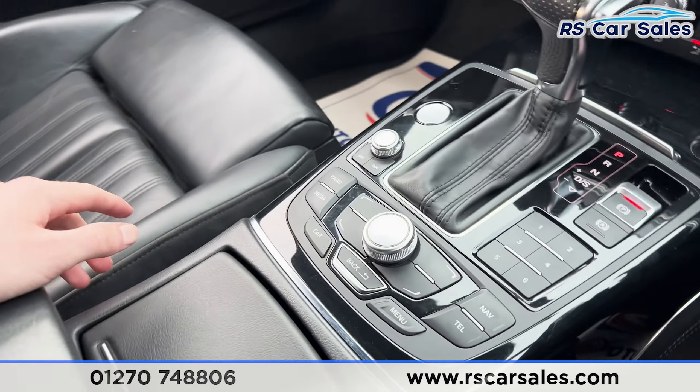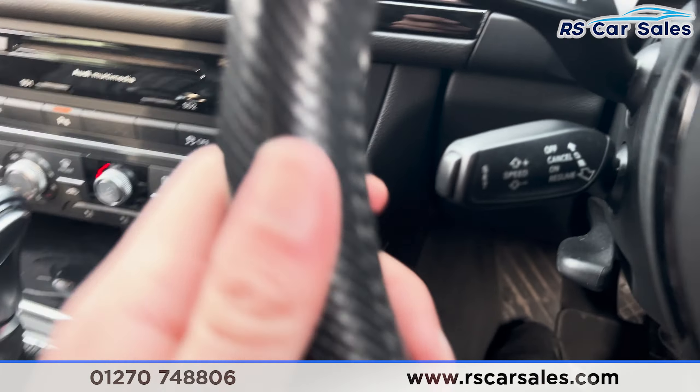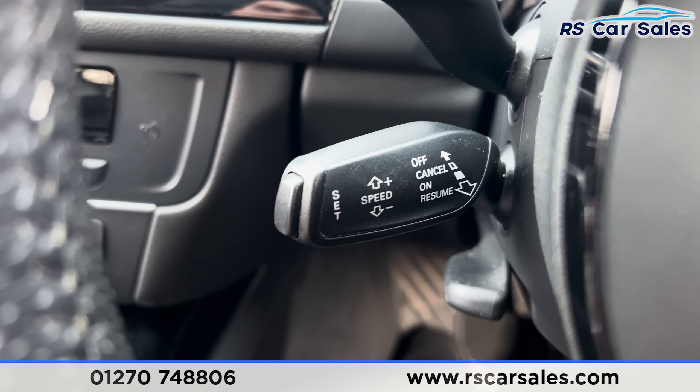Shortcuts down there for the screen. We've got the cup holders and also the leather armrest with storage inside. We also have the cruise control just down there as well.